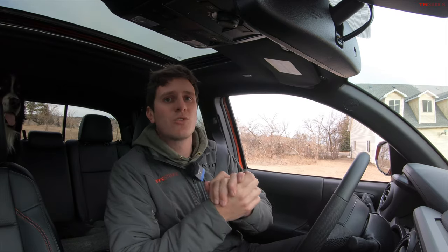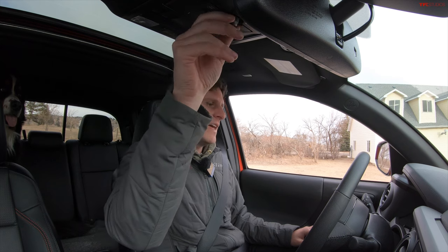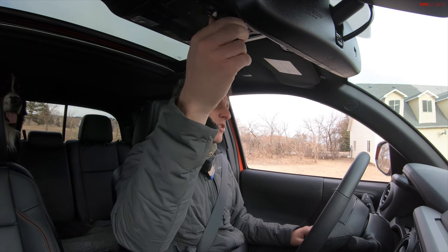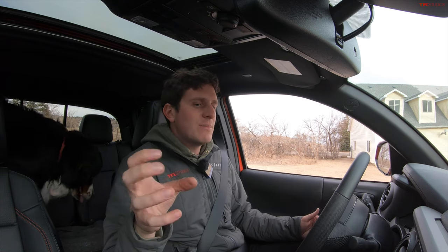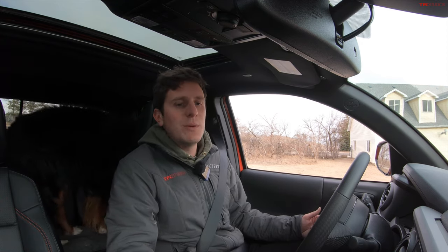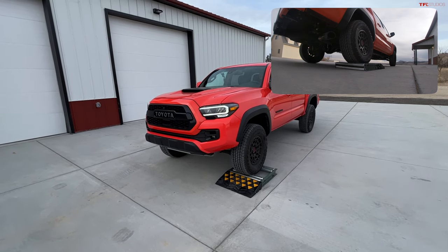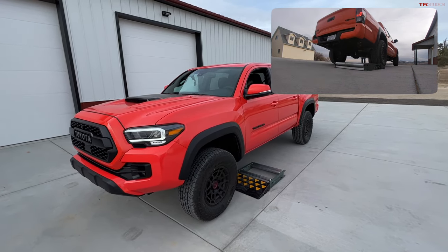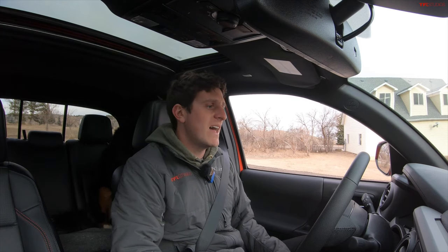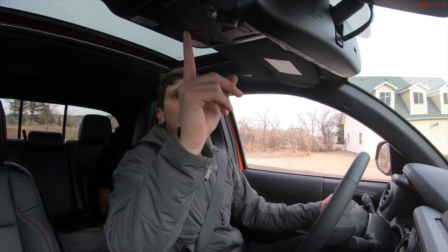Now let's try crawl control - a super cool feature on the Tacoma. I push a button on the overhead console and get five different speeds. Crawl control modulates not only the accelerator but the brakes, clamping down on the wheels that are spinning to force wheel speed to the wheels on the ground. In the third position on crawl, letting off the brake - it sounds like tennis shoes in the dryer, but we got unstuck super quickly. That is a really effective system.